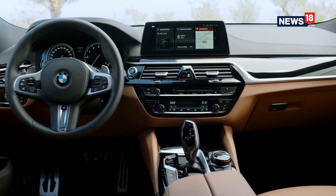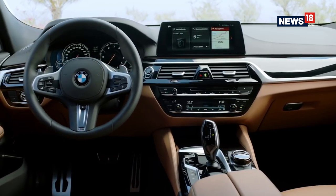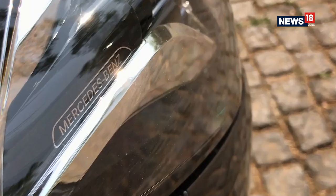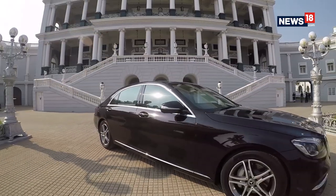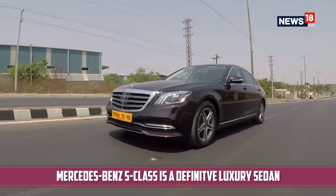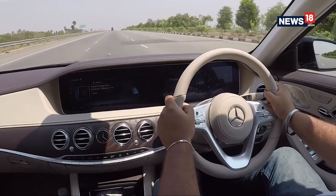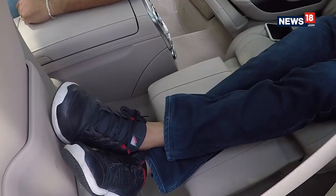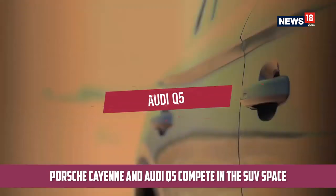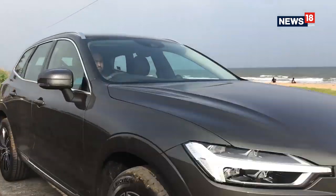When it comes to luxury, you cannot not consider the Mercedes-Benz S-Class. For 2018, it came back as a new car — what you would define as a proper luxurious sedan, with gigantic proportions on the outside and a futuristic interior design with oodles of space for rear passengers. And when it comes to luxury SUVs, we have the Porsche Cayenne and the Audi Q5 wrapping up our list of the top 5 luxury cars of the year 2018.